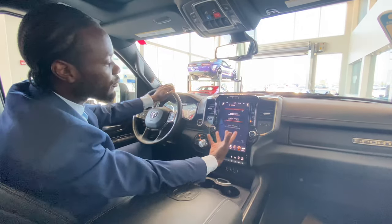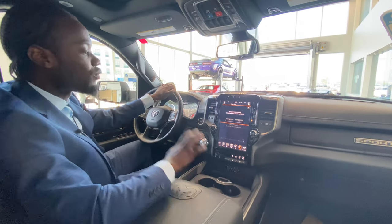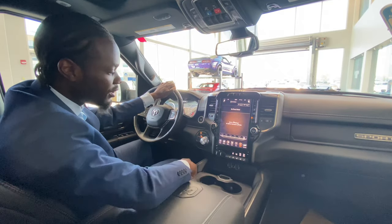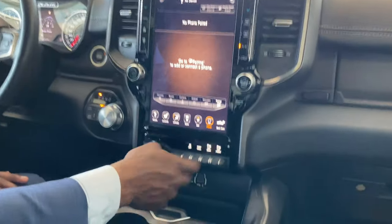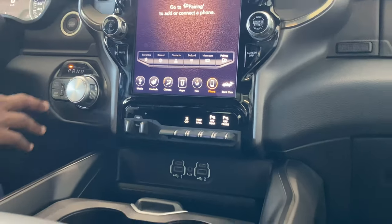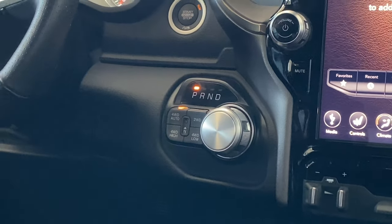It comes equipped with Android Auto and Apple CarPlay — once connected, it displays right on the big screen. For iPhone users, Apple CarPlay lets you mirror a lot of your apps onto the screen. Of course, backup camera access is available at any point. You also have trailer brake control, tow, traction control, and front and rear sensors that you can toggle on or off.